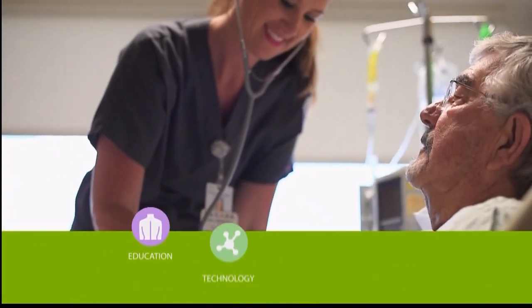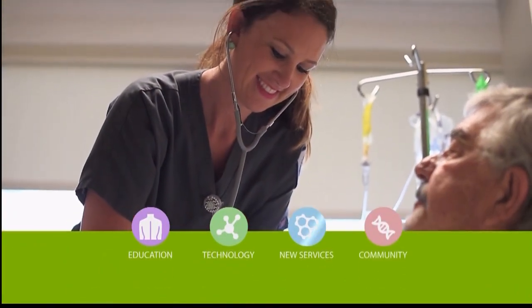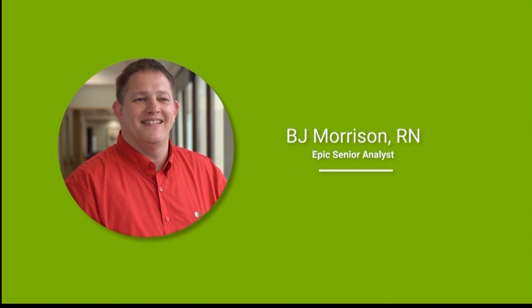Your Healthy Minute, a health and wellness resource provided by Forrest Health. BJ Morrison, EPIC's senior analyst, will discuss Forrest General's new Rover device, which provides doctors information at their fingertips.